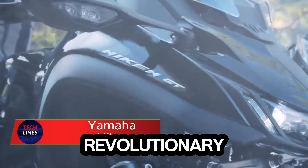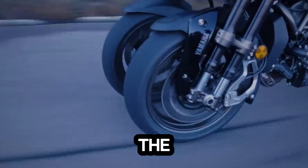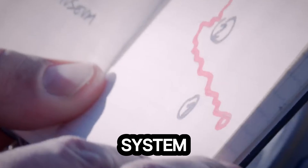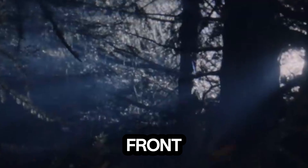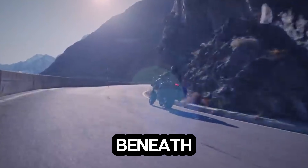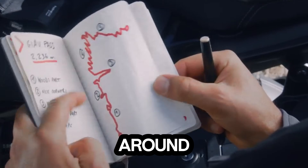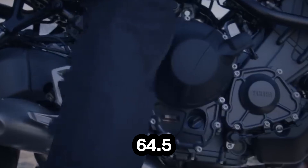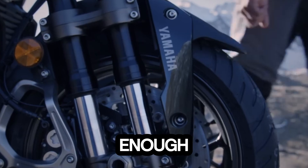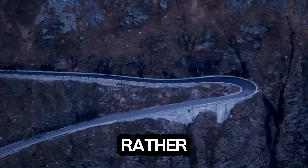Meet the Nikon, a revolutionary three-wheeled motorcycle that redefines what a ride can feel like. Blending the nimbleness of a two-wheeler with unmatched stability, the Nikon's standout feature is its leaning multi-wheel system. With two 15-inch front tires, it grips corners like no other, giving riders confidence and control in every turn. Beneath its striking frame lies an 847cc inline three-cylinder engine producing around 113.5 horsepower and 64.5 pound-feet of torque — enough power to thrill on every ride. Weighing 263 kilograms, it balances weight and agility perfectly, making twisty roads a playground rather than a challenge.